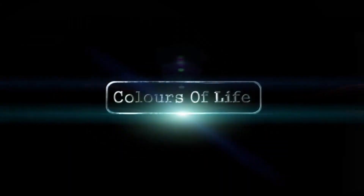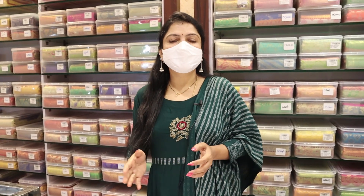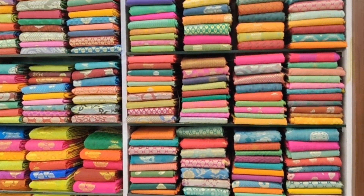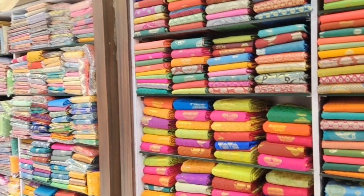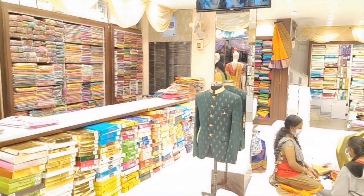Hello and welcome back to our channel, Colors of Life. In this video, I am in Rabnagar at the Aambika Wedding Mall. We have the latest collection of designs at a reasonable price. We also have free shipping and a single saree at a reasonable price. We have the latest collection available for Christmas and Sankranti as well.